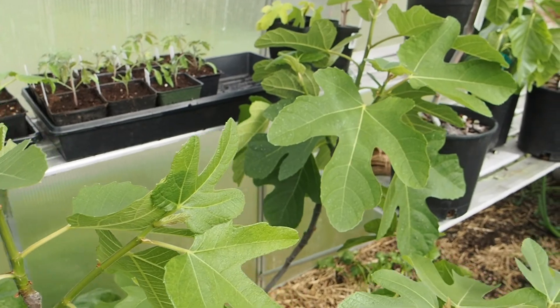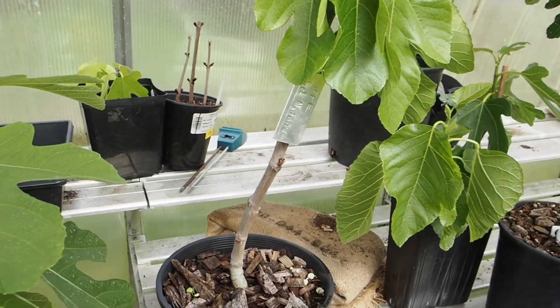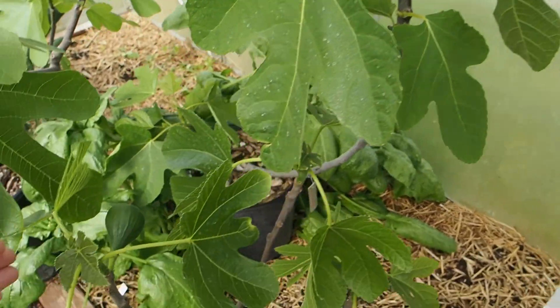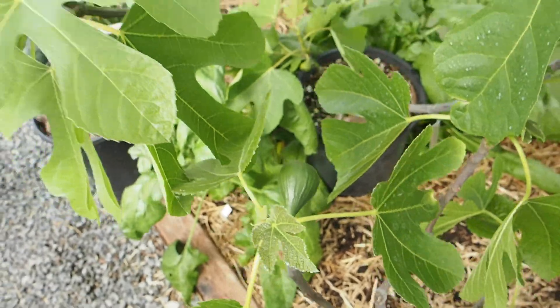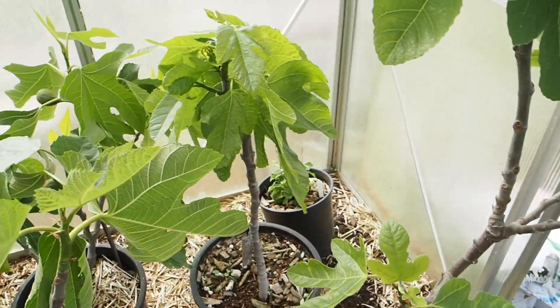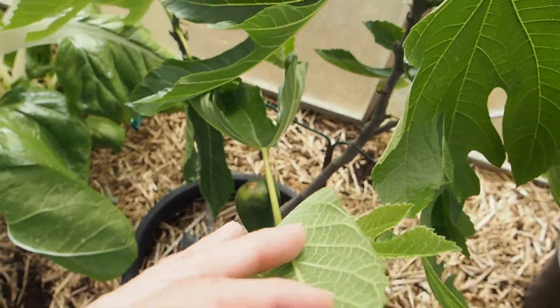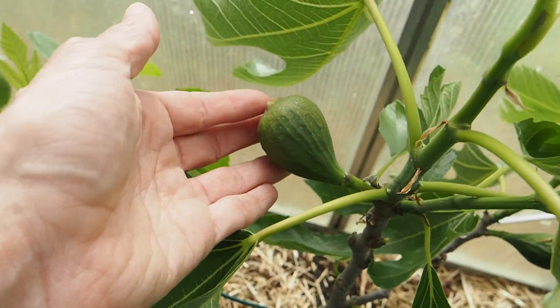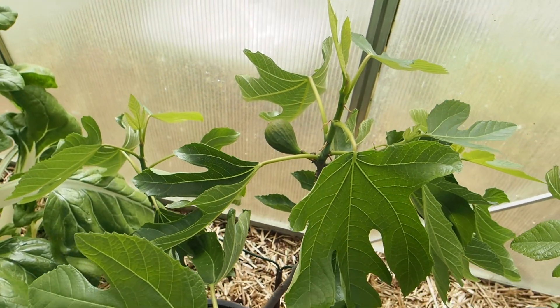We've got several of these figs that have some figs on them. This one is a pretty good size. I will do a separate video on all the figs, so I'm not going to go into too much detail, but this is the one that's probably the furthest along. This is the Nero 700M, and that should be ripening up here probably in the next month or so.